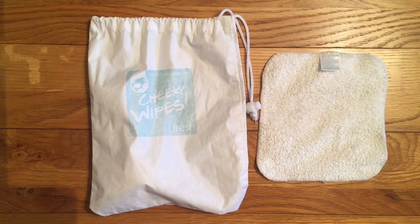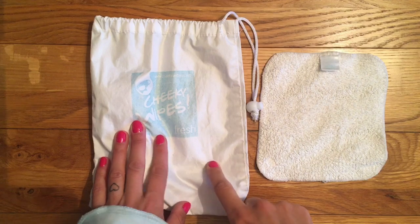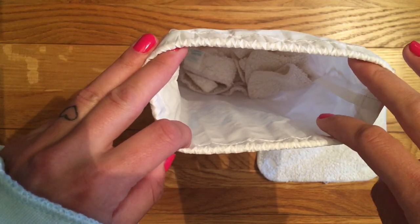I also take out my cloth wipes. I use Cheeky Wipes, but there are lots of great options out there — you can just use whatever you have. I have the Cheeky Wipes bag to keep the wet wipes in, but you can buy a small mini wet bag instead. I just drop my wet wipes into the bag.